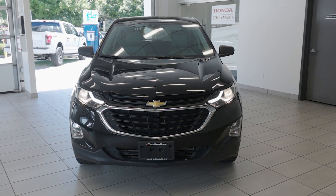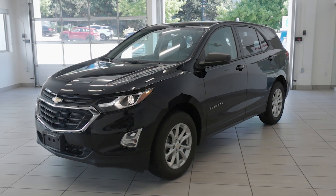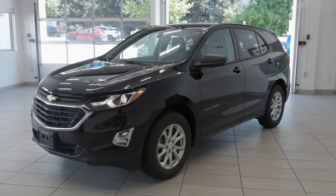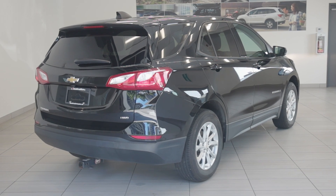Today we have this 2019 Chevrolet Equinox LS, a combination of practicality and modern design now available at Destination Honda Burnaby. It's powered by a 1.5-liter turbo 4-cylinder engine, delivering 170 horsepower and 203 pound-feet of torque.